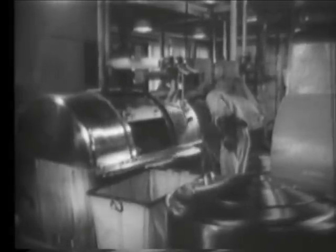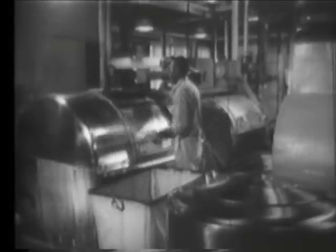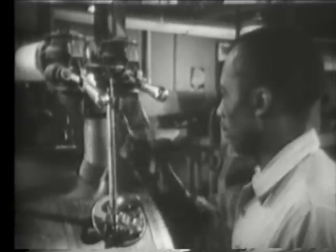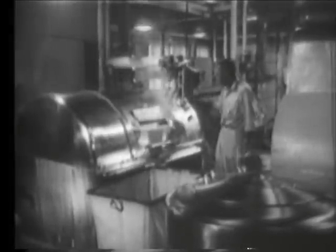Under no circumstance is a garment allowed to be worn if it has any contamination. These checks, rechecks, and various tests and safety measures all combine to make the atomic energy field one of the safest in which to work.